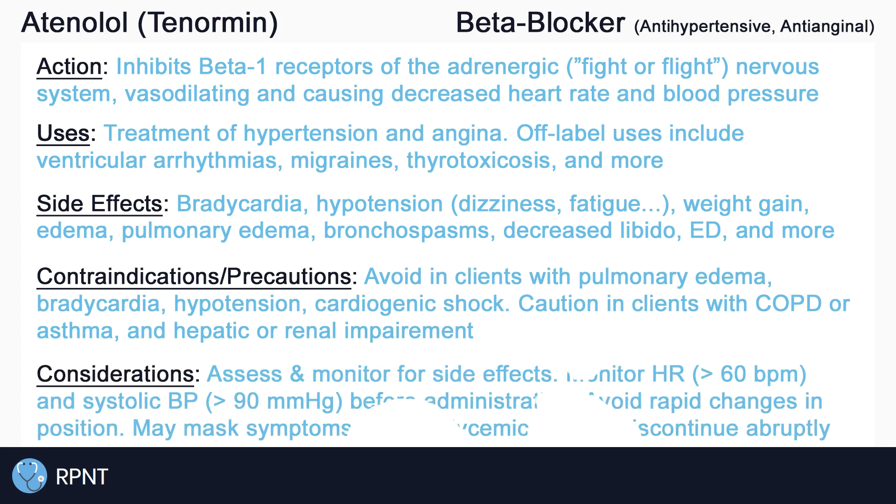Always remember to assess and monitor for side effects of atenolol. Monitor heart rate and blood pressure before administration. Typically, if heart rate is less than 60 beats per minute, or systolic blood pressure is less than 90, hold the medication and notify the provider. Especially for elderly clients, instruct clients to avoid rapid changes in position, such as changing from sitting to standing, to reduce the risk of orthostatic hypotension and falls.